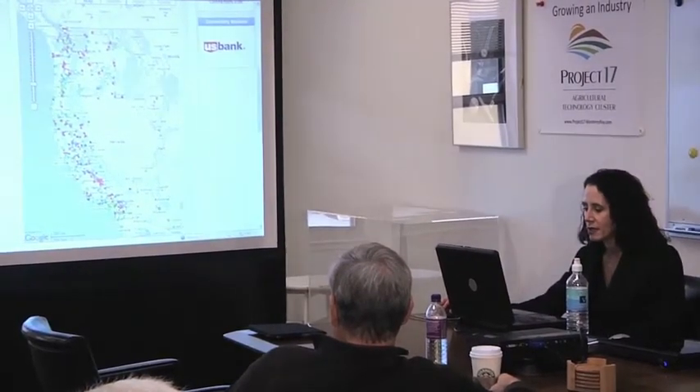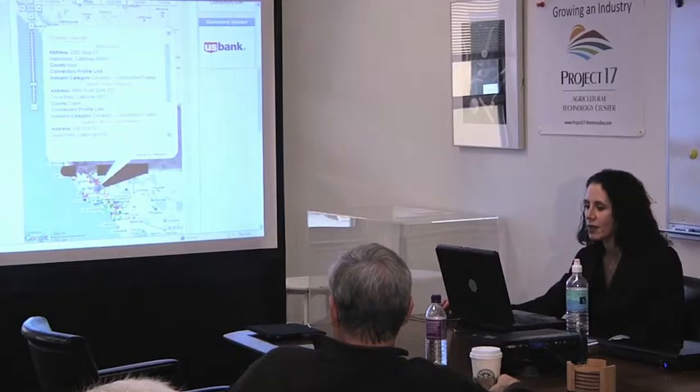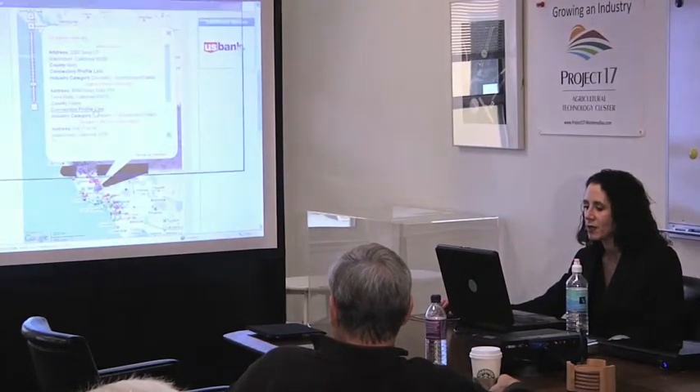Each of these, if you zoom in on it, is an asset profile. This was done with Zmaps, which was free, and then you can get to the actual Connectory profile from here.